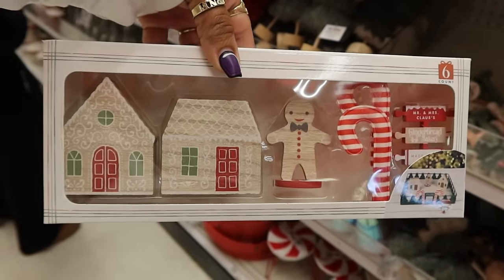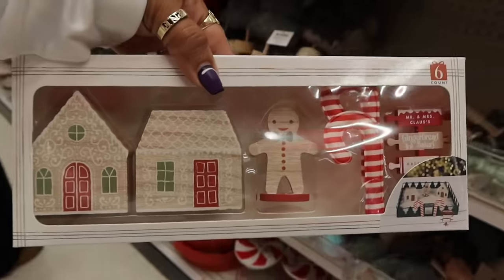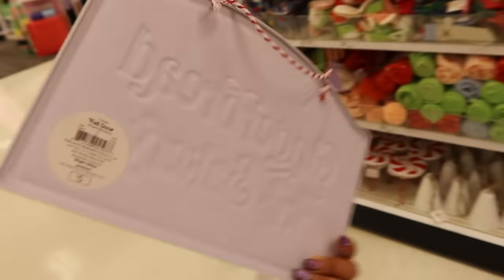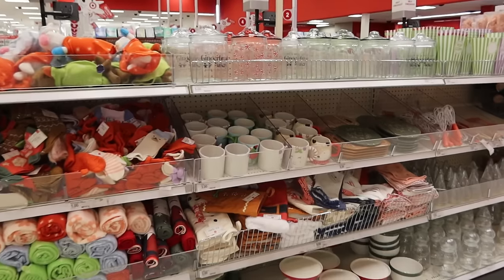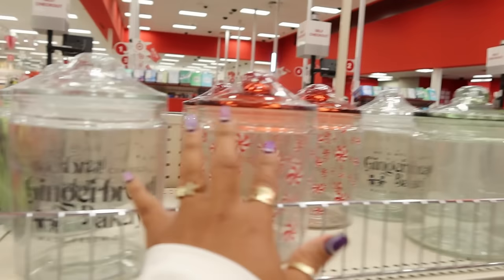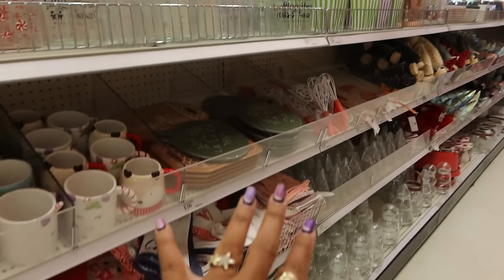There's one I don't think I saw before — this is five dollars, and there's also this sign for five dollars too. And that's it for the dollar spot — there's the unicorn cups and some containers but everything else we've pretty much looked at.